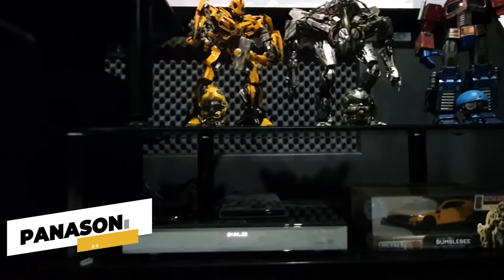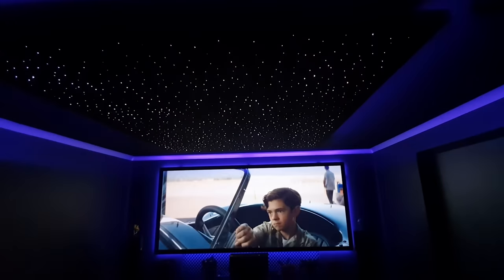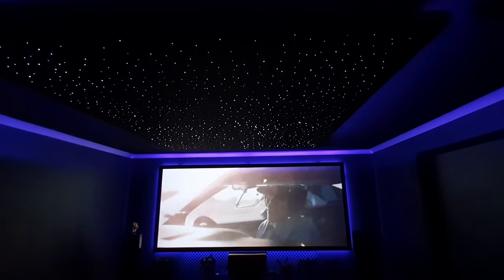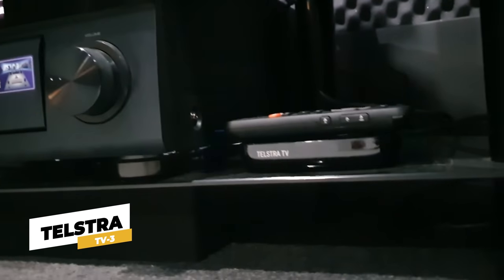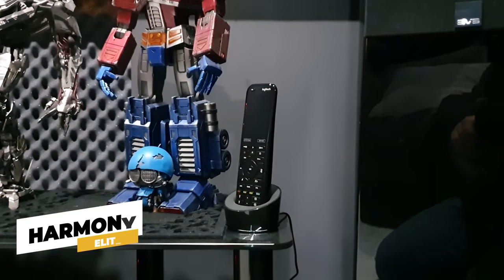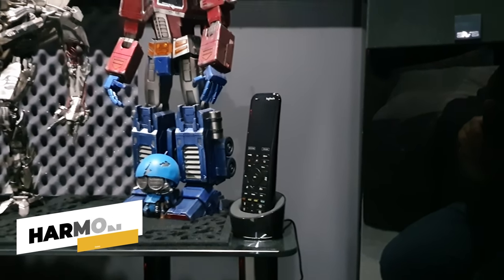For media playback we have the Panasonic UB900, a 4K UHD player capable of HDR, which allows playback of Martin's extensive UHD collection. Martin has also added a Telstra TV 3 for streaming apps, a revised device powered by Roku with voice activation and control. We also have the Logitech Harmony Elite to control all of the devices in the theater, as well as very soon the lighting.